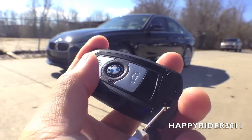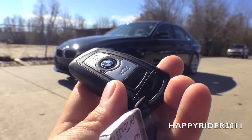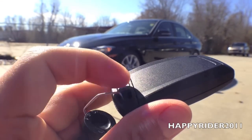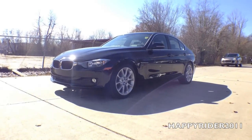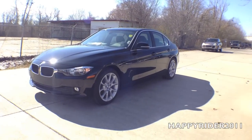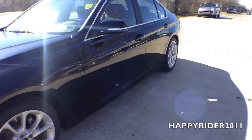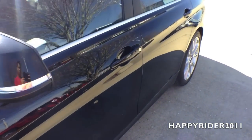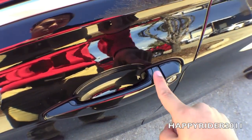Here's the key fob. On it we have the unlock, lock, and trunk release button. On the backside there's also a button to release the manual key. The 320i does come equipped with smart keyless access entry, so all you have to do is leave the keys in your pocket or purse. To unlock, simply put your hand behind the handle, and to lock, simply touch right there.